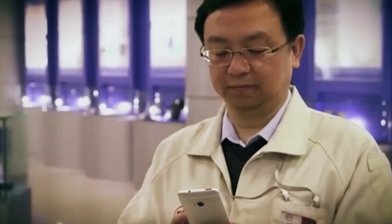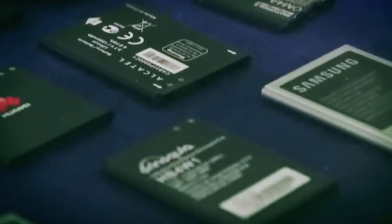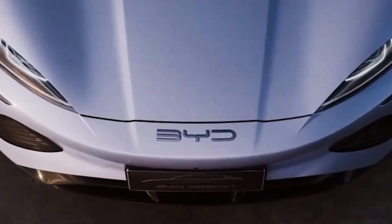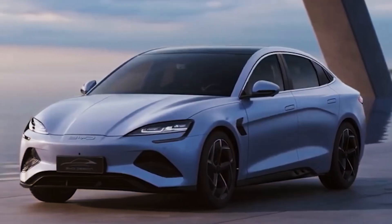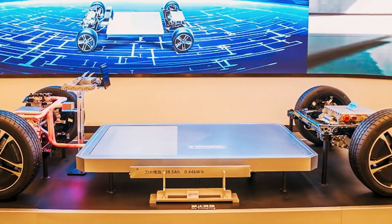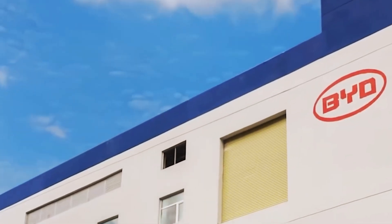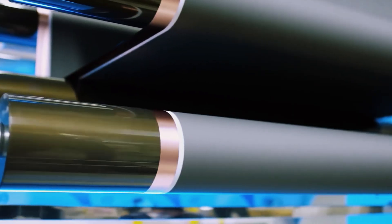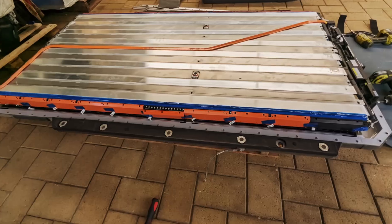In 1995, a modest Chinese company embarked on its journey by manufacturing rechargeable batteries for cell phones. Fast forward to today, and this entity has transformed into a global powerhouse with ventures in electronics, automotive, renewable energy, and rail transport. Based in Shenzhen, China, the company is celebrated for its innovative prowess, boasting over 38,000 patents across various domains. Innovation has been at the heart of the company since its inception, leading to significant milestones like the launch of the original Blade Battery in March 2020.